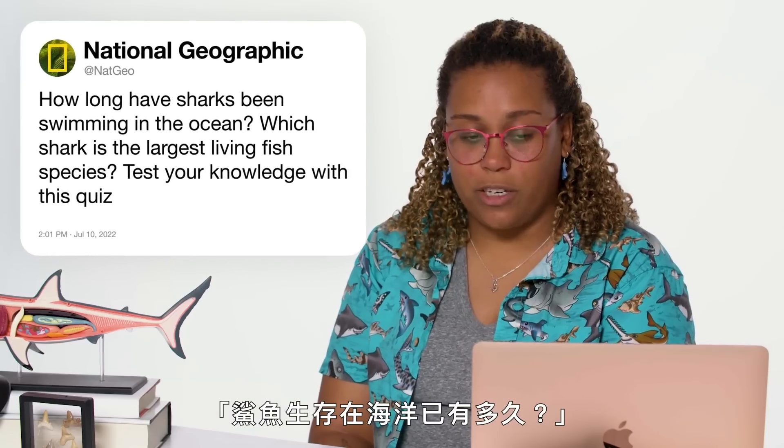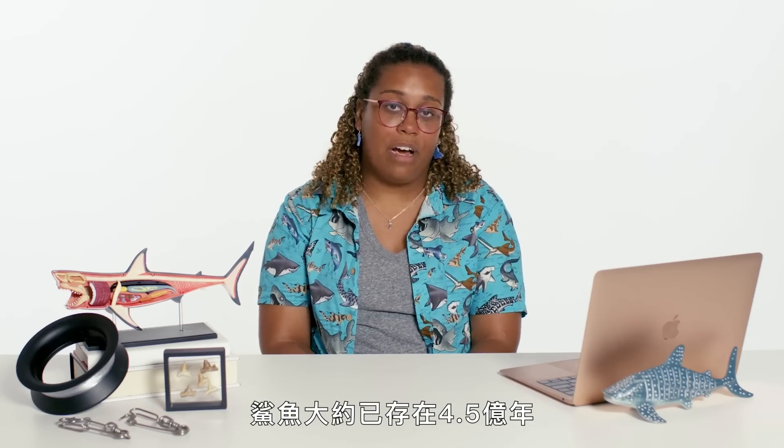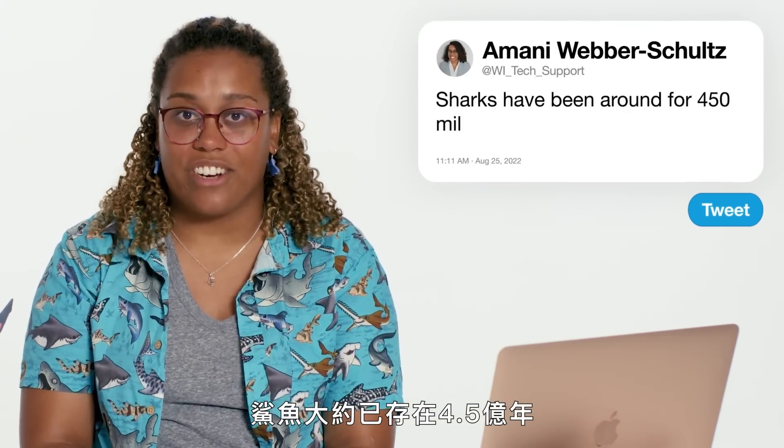At Nat Geo asks: how long have sharks been swimming in the ocean? Sharks have been around for around 450 million years.